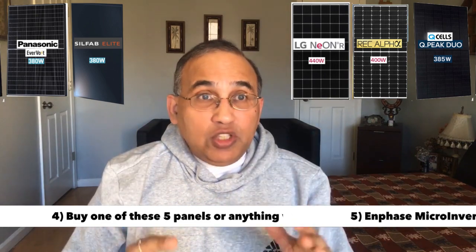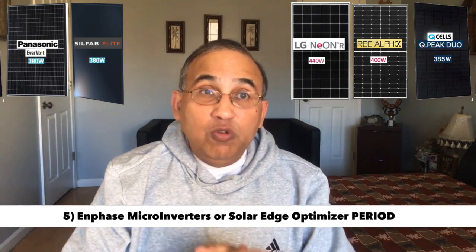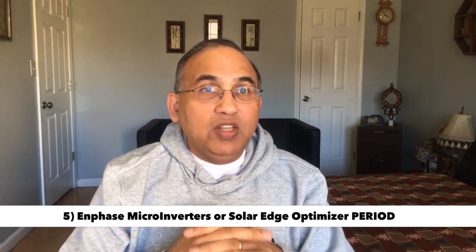Secret number five is choosing the right inverter. If you compromise on this, you will end up in a world of hurt. Make sure you're using either Enphase micro-inverters or SolarEdge optimizers. Do not choose anything else. There is one big company — Tesla — which sells solar systems without these two options. I don't touch them, and I don't advise you to touch them with a barge pole.